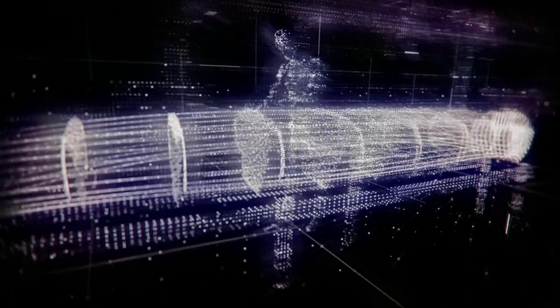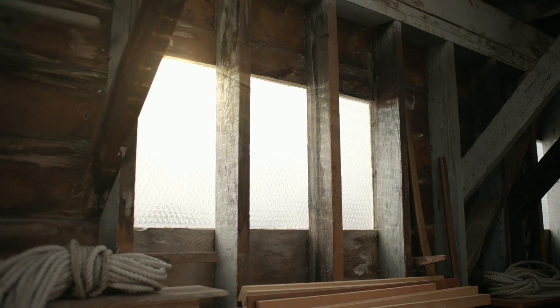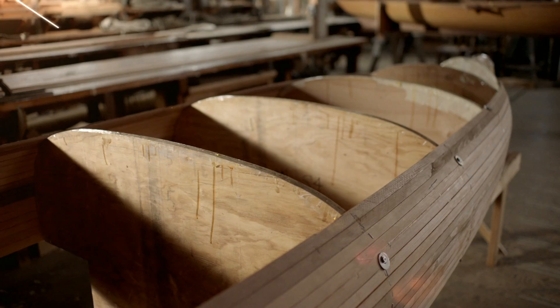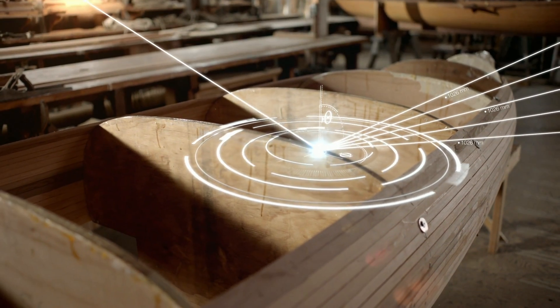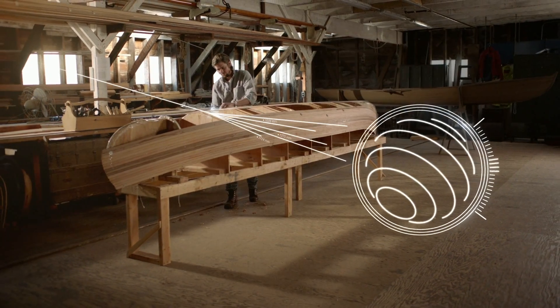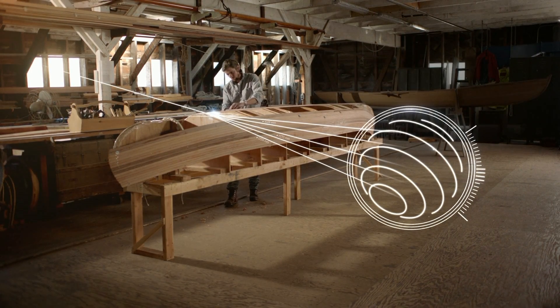This kind of so-called computational imaging technology might be compelling, but of course it's not cheap. Renting the cinema rig starts at $125,000. Right now it's aimed at the pros, but who knows? A few years down the road, we may just see it re-emerge as a creative tool for budding filmmakers everywhere.